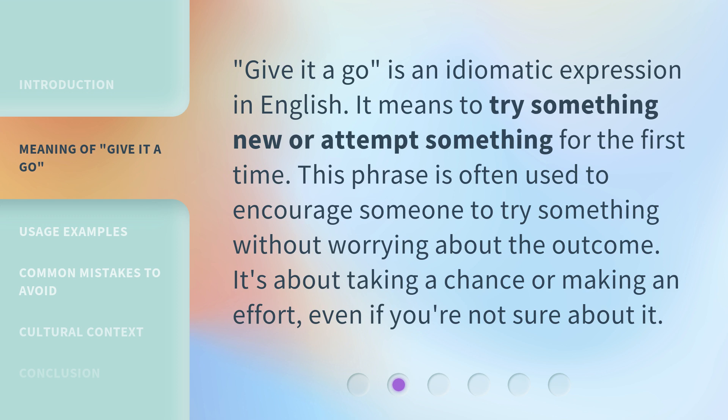'Give it a go' is an idiomatic expression in English. It means to try something new or attempt something for the first time. This phrase is often used to encourage someone to try something without worrying about the outcome. It's about taking a chance or making an effort, even if you're not sure about it.